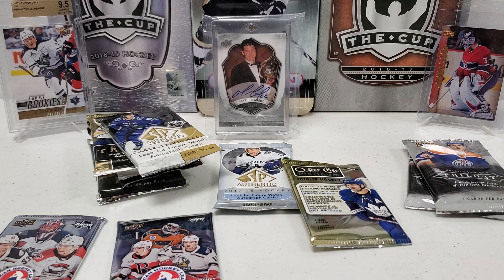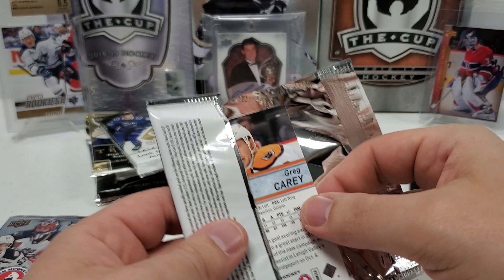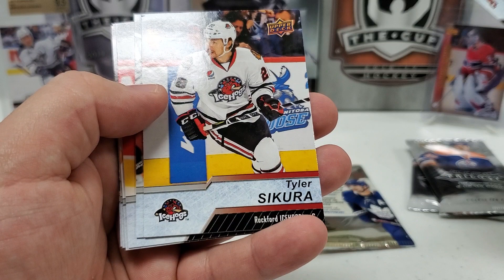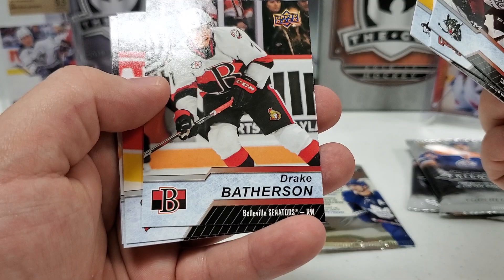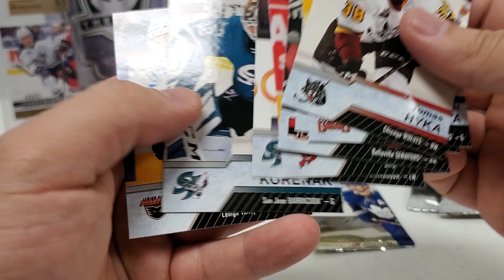Moving on to 18-19 AHL hobby. I don't see anything thick, but let's get right into it. We got Thomas Heike, Al Montoya — I feel like this guy's been around forever, in and out of the NHL. Tyler Sakura, Drake Batherson — that's a decent one for the Belleville Senators, a.k.a. Ottawa Senators. Brett Sini, Francis Perron, Joseph Kurnar, and Greg Carey to finish. Pretty decent — cool to check out different packs I don't open so much.